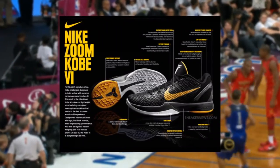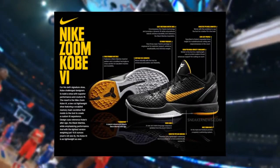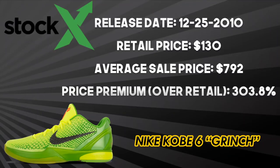Performance-wise, these shoes were also great with a solid rubber outsole, herringbone traction pattern, and zoom units in the heel and forefoot. The original retail price of the Grinch was $130 on December 25, 2010. It now has an average resale price of $792 — a 303.8% premium over original retail — making this one of the most sought-after Kobe shoes ever.